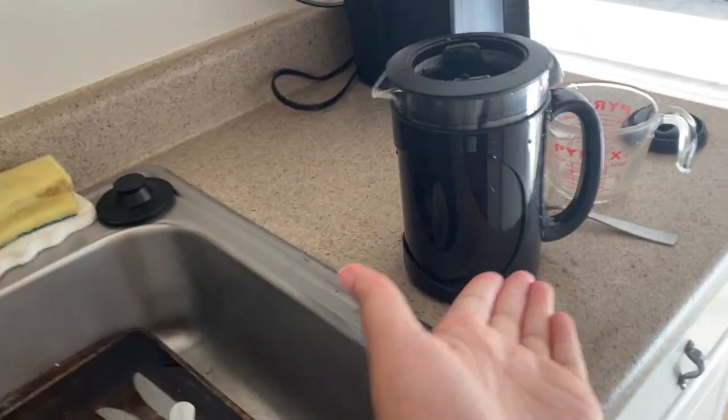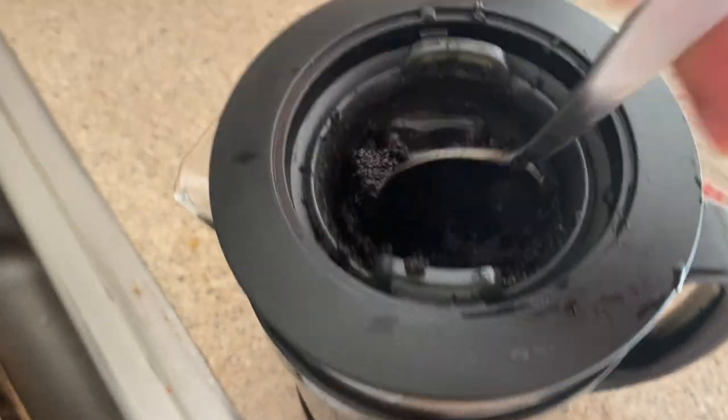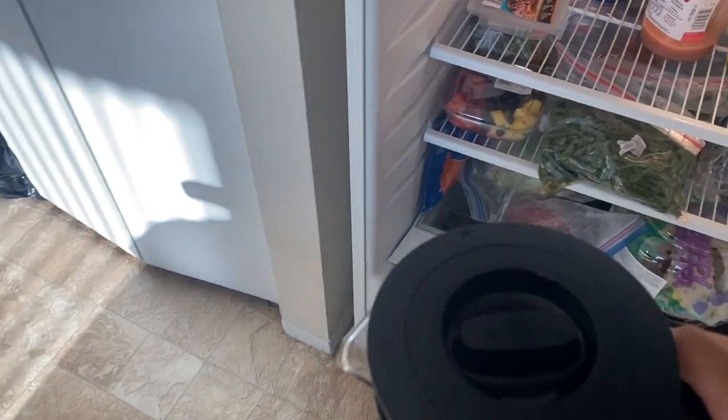Before the video starts, I want to show you guys something. This is my iced coffee maker my mom bought for me. You basically just put the grounds in here slowly, put water in there, and let it soak for like a whole day. Filming while doing this is kind of difficult — literally so difficult.